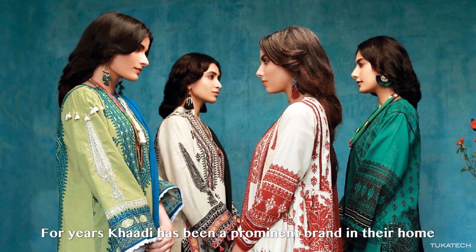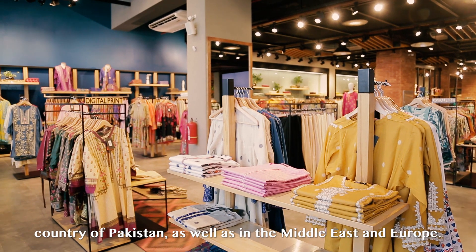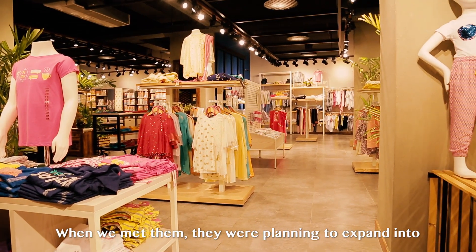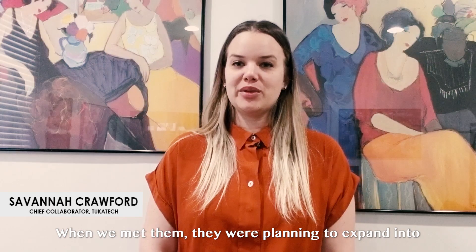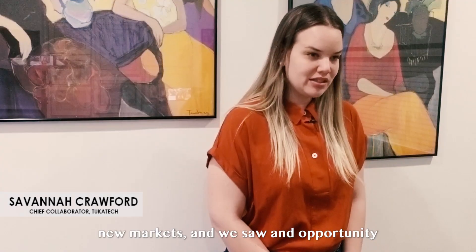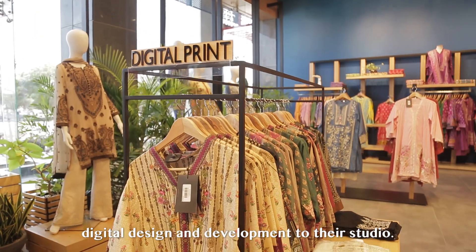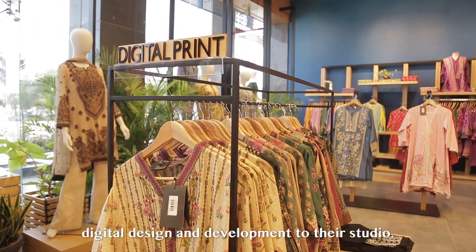For years, Kadi has been a prominent brand in their home country of Pakistan, as well as in the Middle East and Europe. When we met them, they were planning to expand into new markets, and we saw an opportunity to help them achieve their goal by introducing digital design and development to their studio.